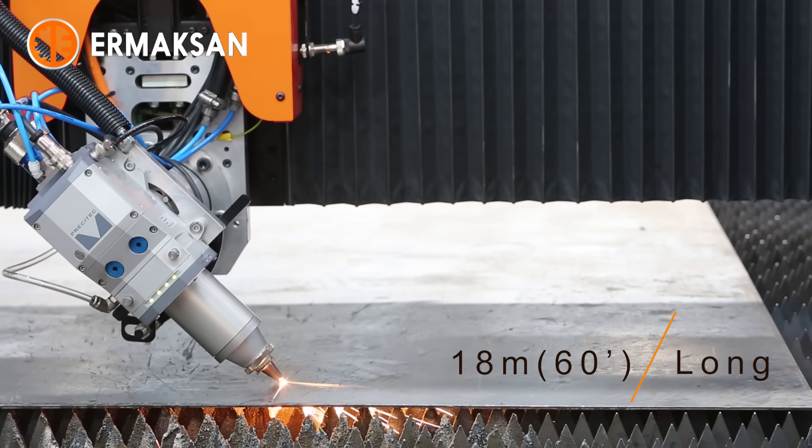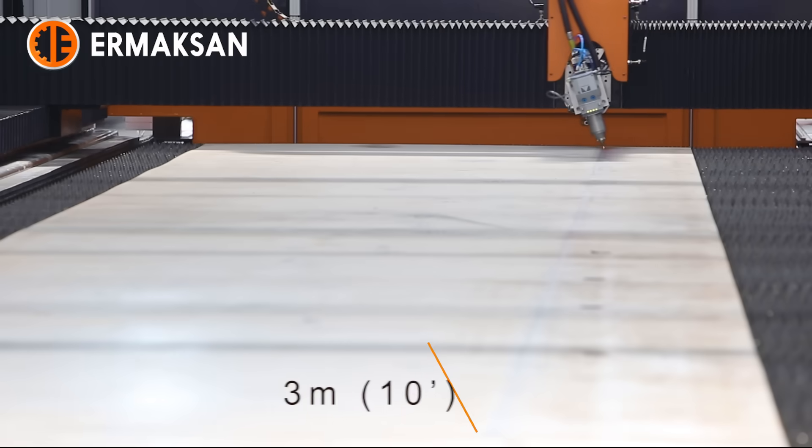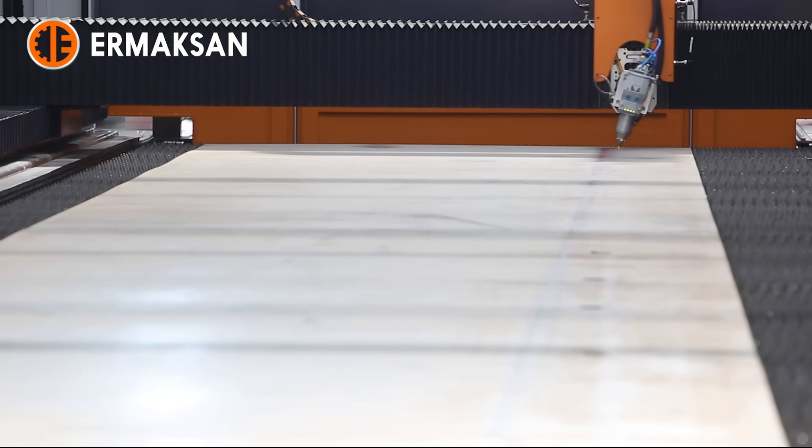Furthermore, its two-axis cutting head with motorized plus/minus 45 degrees left-to-right movement gives the ability of linear bevel cutting at any angle smaller than or equal to 45 degrees for welding processes.